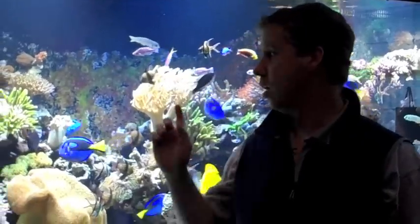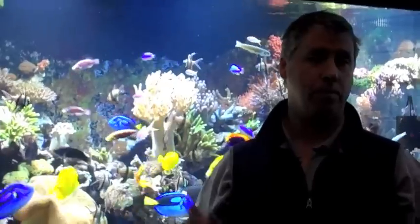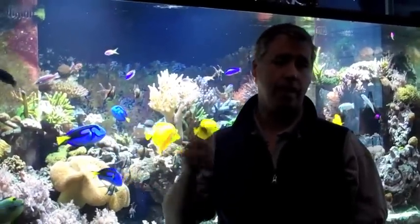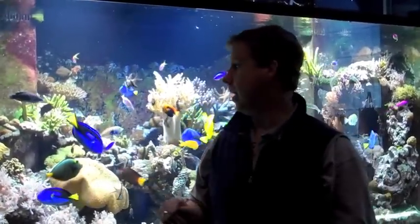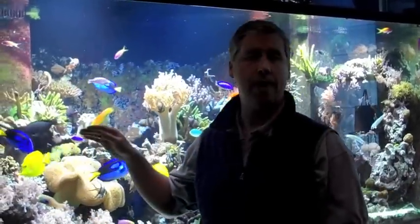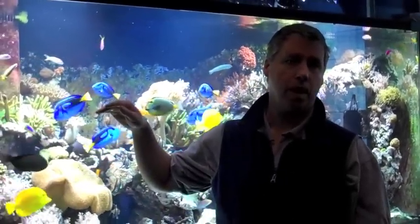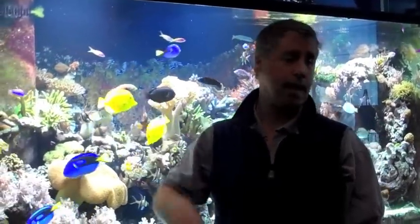Good morning and welcome to the Ocean Explorium. Today we're talking about corals, coral bleaching, coral disease, and what happens. There's something going on here in the reef tank that I wanted to update you about. One of the things that happened was we had a cold event in the tank during the water change, and it caused some corals to die.